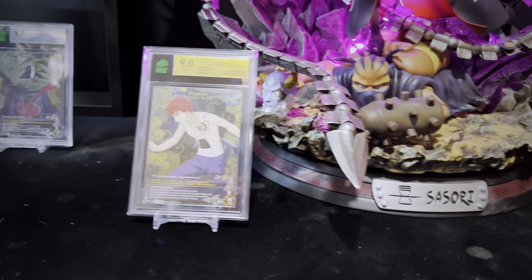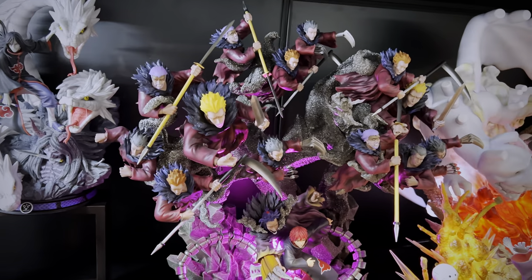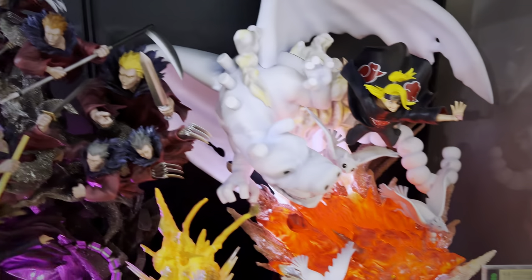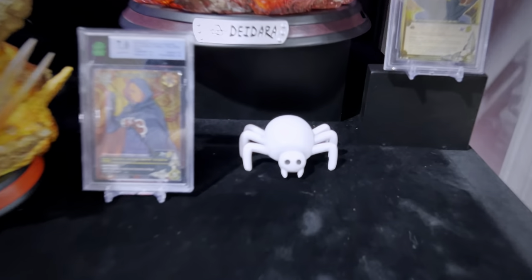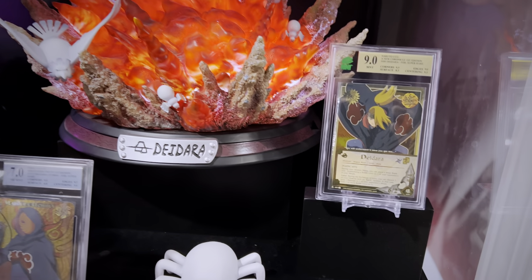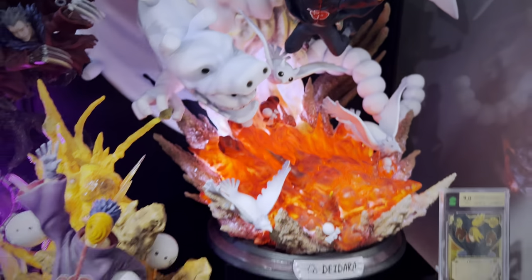Surge Studio Sasori — my goodness, it has this crazy purple spotlight that blinds you every once in a while, but what an engineering feat with all these masterful puppets up top. An epic piece — I love how it all comes together to bring that Jutsu to life. On the bottom there's a life-size clay spider I kept from KM Studios Deidara when I unboxed and sold that. And Surge Studio Deidara on top has some custom LEDs in there to give explosion effects — it's skydiving Deidara.